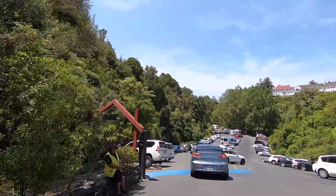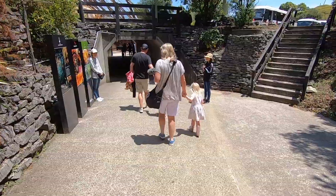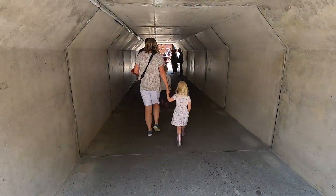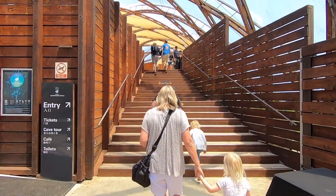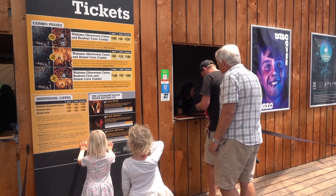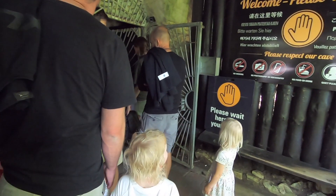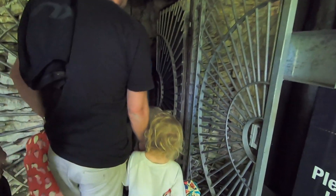We parked our car and headed over to the ticket office. With our tickets paid for, we headed to the cave's entrance. The no photography icon at the entrance was a problem, but we have obtained footage of glowworms so that you can see what we saw here.